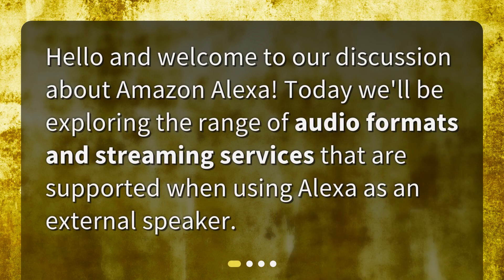Hello and welcome to our discussion about Amazon Alexa. Today we'll be exploring the range of audio formats and streaming services that are supported when using Alexa as an external speaker.